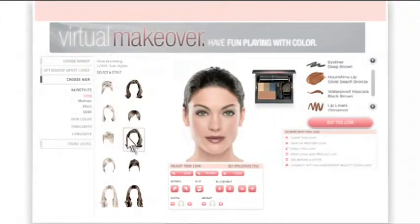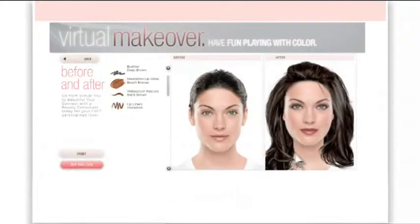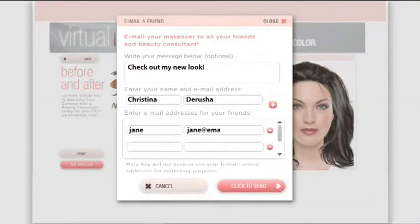And no makeover is complete without trying a new do. Perfect! Love it? You can view and print your before and after photos. Plus, steal the show by sharing your new look with your friends and your independent beauty consultant.